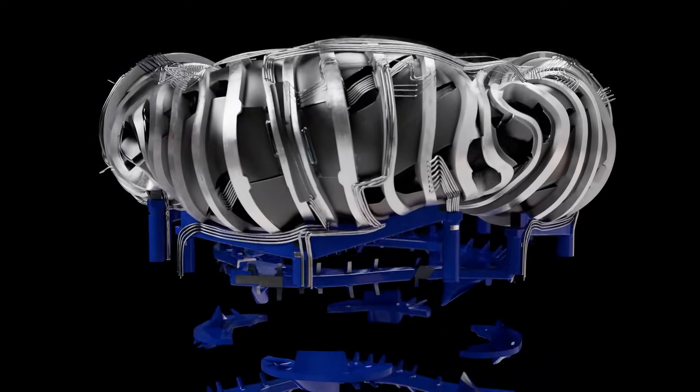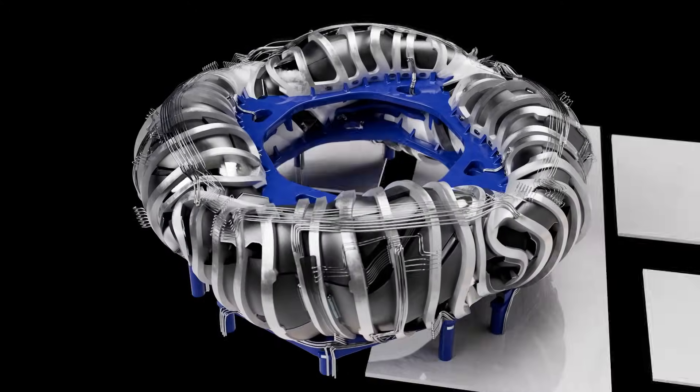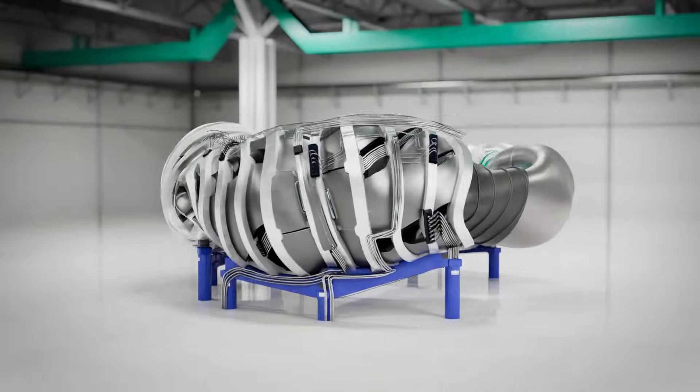Whether it's with data centers and AI, or whether it's giving energy security to the planet, the moment we can bring fusion to humanity we can fundamentally enable human ambition to reach further.